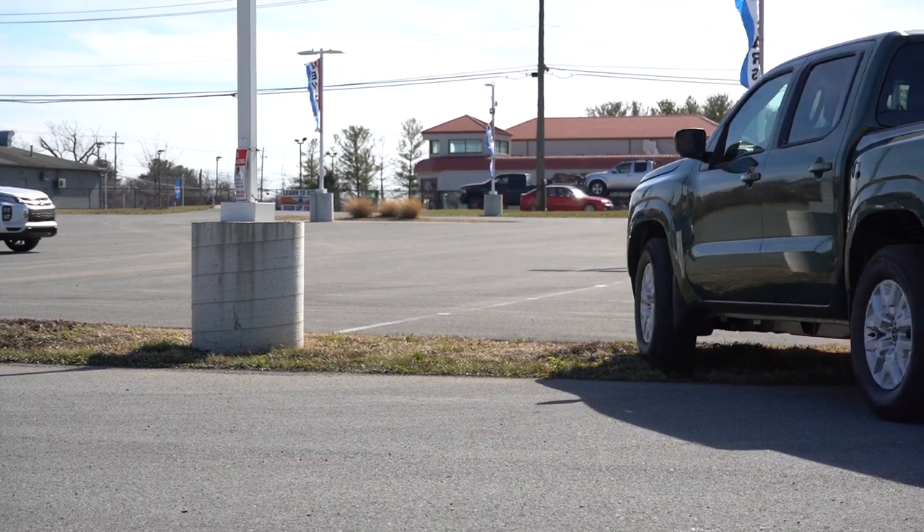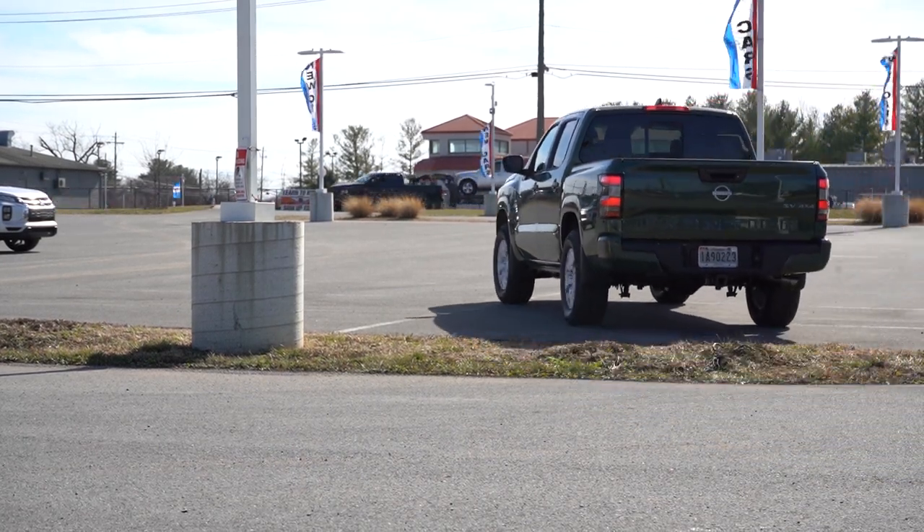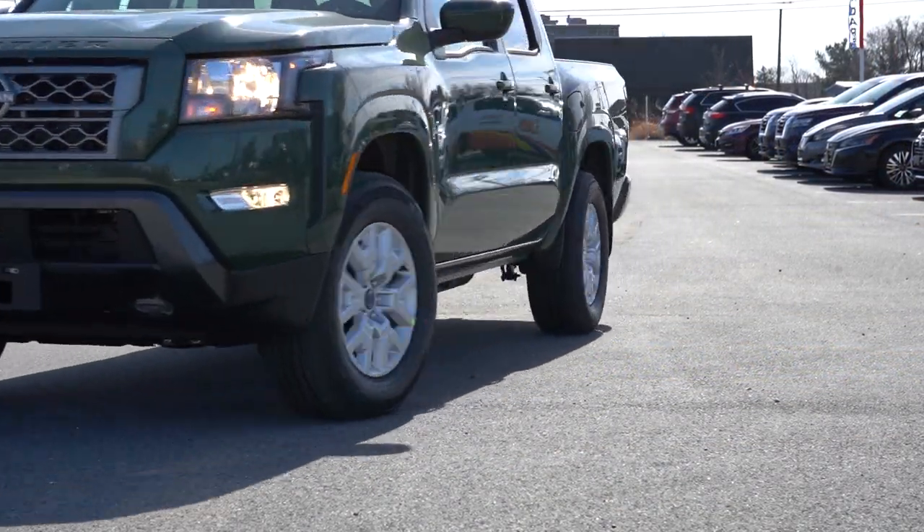In this video we will be testing out and going over everything about this one, from acceleration to braking, steering feel, ride quality, sound system, exhaust clip, and all that fun stuff. So let's go ahead and jump right into it.